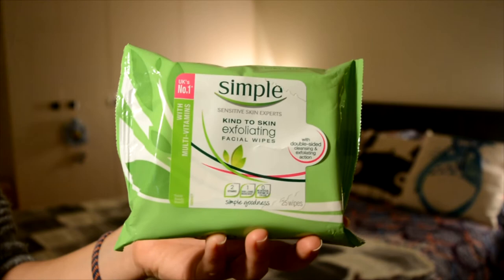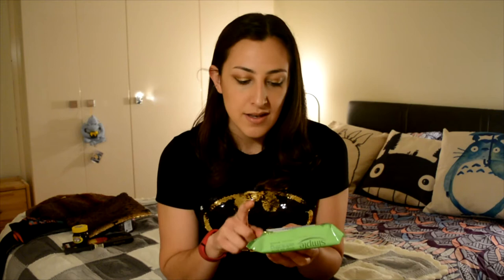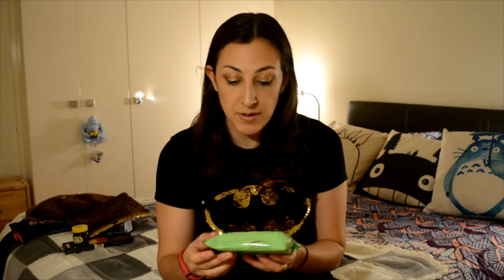The next thing I want to show you is the Simple wipes - they are exfoliating facial wipes and they are really good. You have two sides: one is exfoliating and the other is soft. You do the exfoliating part first, going all over your face, and you can feel it cleaning. Then with the other side you clean all the mess, and it leaves your skin really really soft.